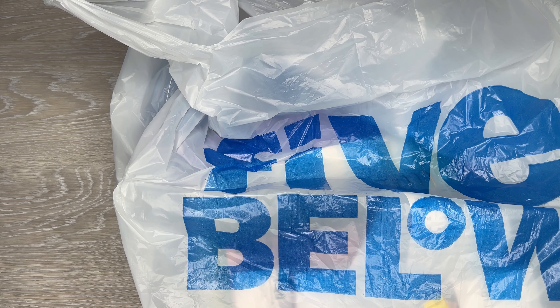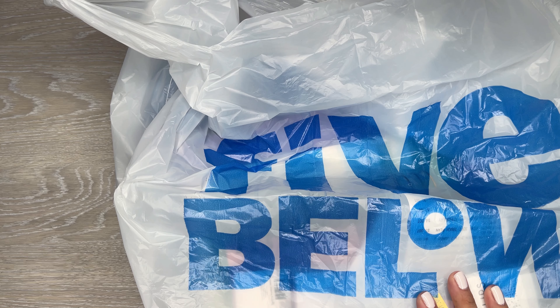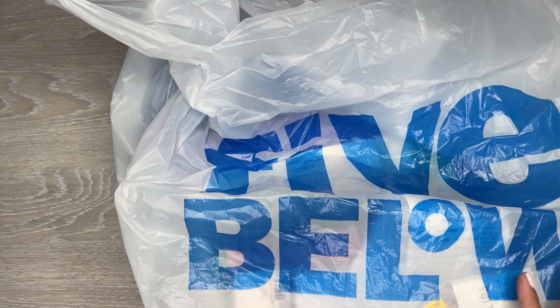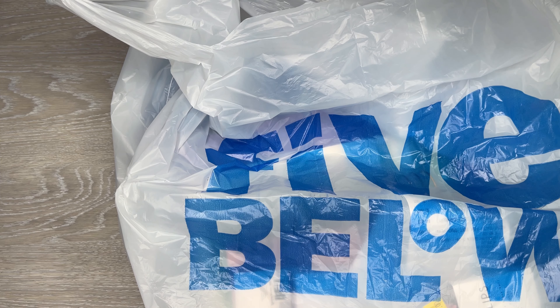Today I'm going to share some items that I recently got at Five Below. Right now they're doing a back-to-school section, and they have some really cool planner items, like calendar items. I just wanted to share some things that I found that I really liked.